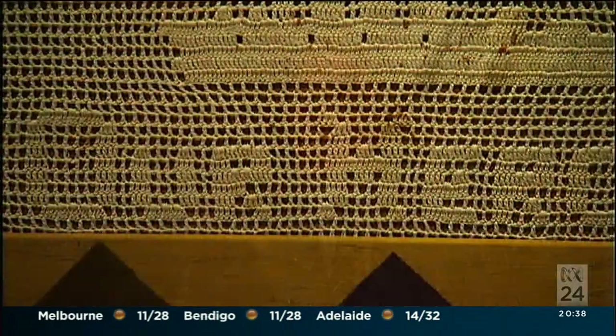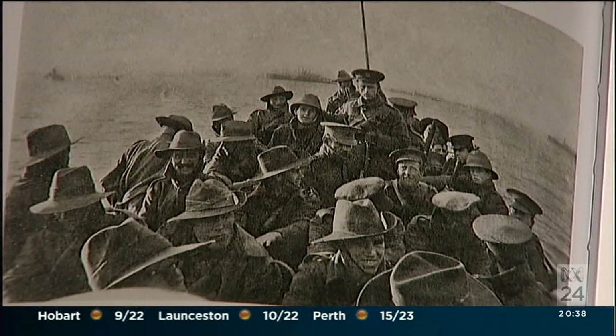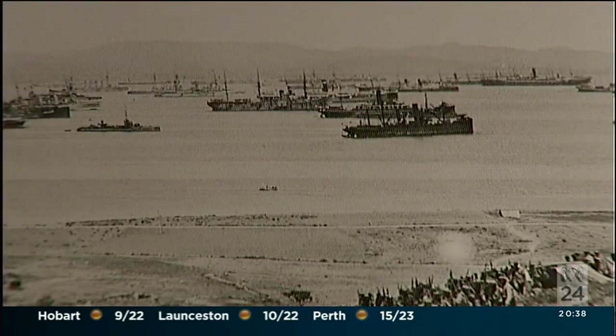What these particular objects do, because they're genuine — they're the real thing — is embed us back in the realities of the story. Beneath all of the mythologising and the romanticising of the Anzac story, there is a real story about real events, real people and a real place.